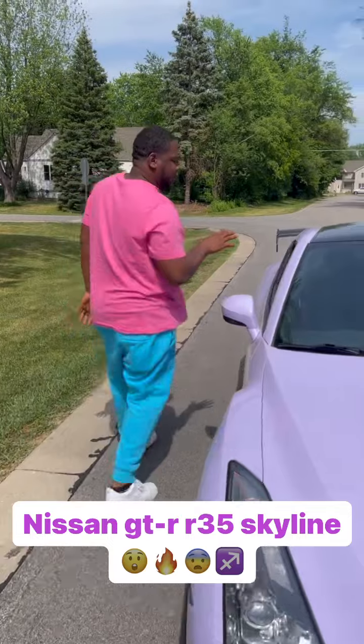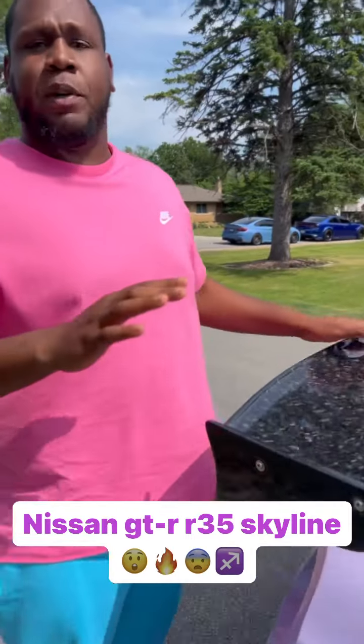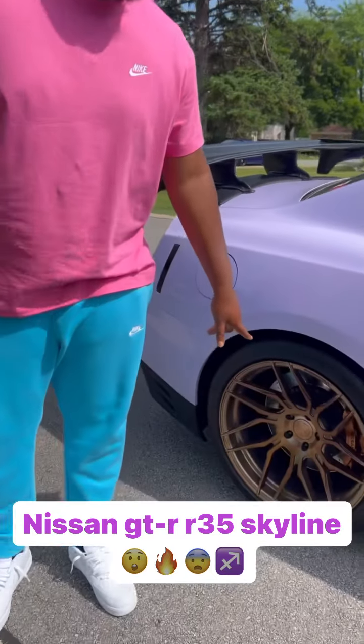You got red and black seats over here, and you got the quartz carbon. This car is pushing over 750 horsepower. You got to get the brass wheels.